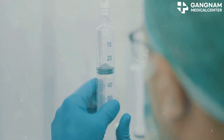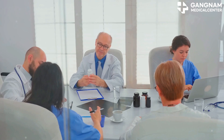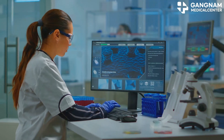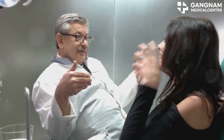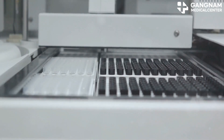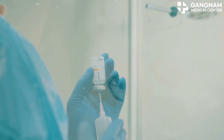Hey there, today let's dive into how we can boost the effectiveness of cancer drugs. First up: personalized treatment. By analyzing your genetic mutations, doctors can pick the most effective anti-cancer drugs for you. They also look for biomarkers to predict how well you'll respond to treatment. This means your treatment is tailored specifically to you.